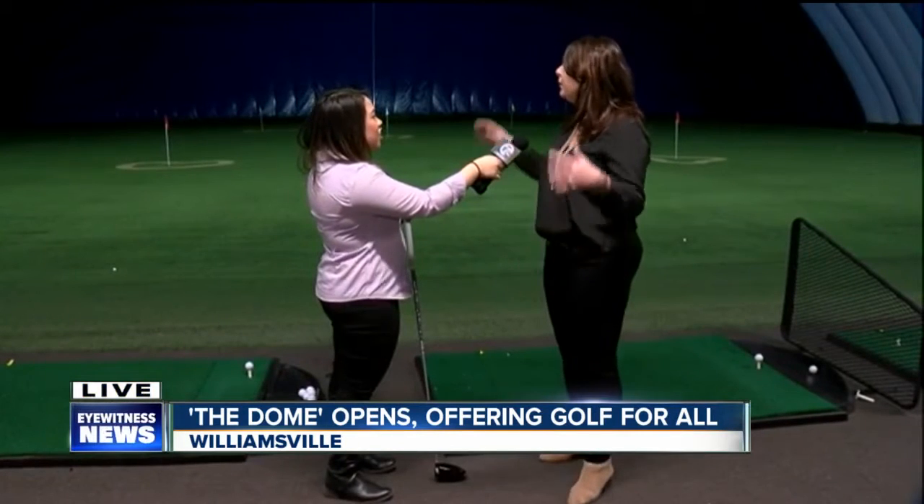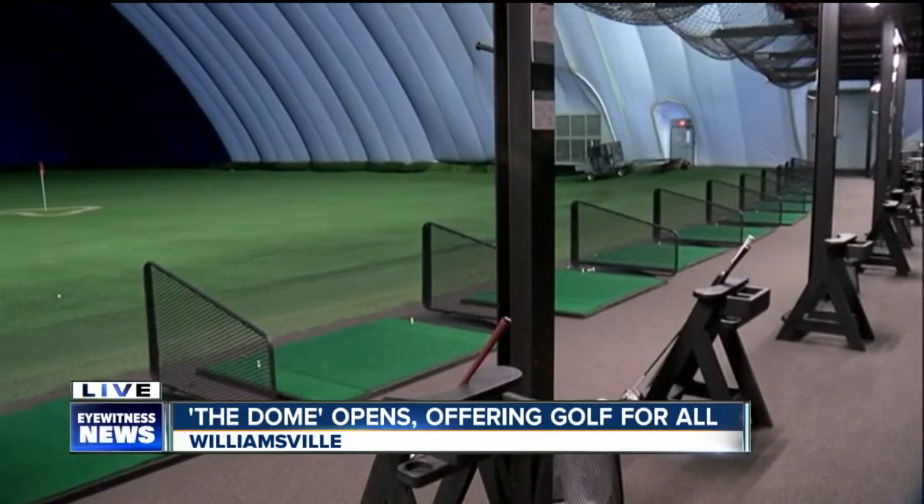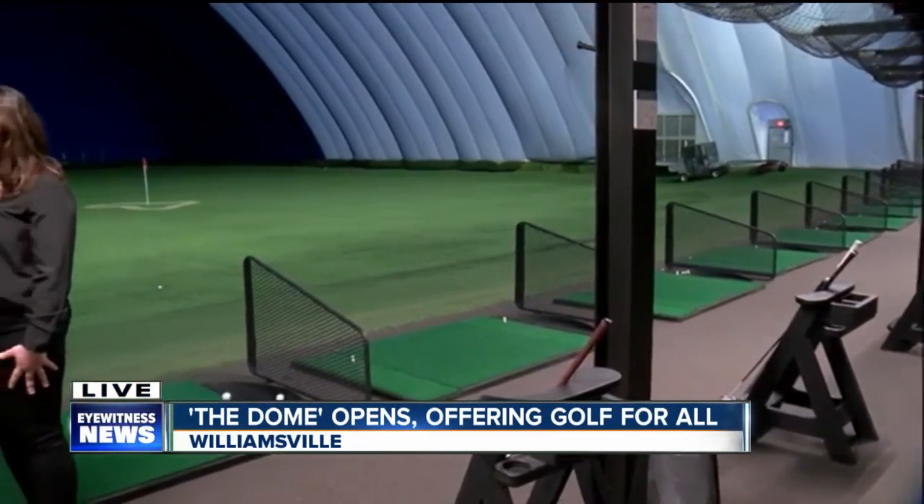Everything is new here, including the shell itself. We've installed new turf, we have new hitting stations, relaxing furniture. So if you're coming here not even to hit balls, you can just come and watch on the relaxing furniture. New golf balls by Encore Golf, which is a locally owned Buffalo company, which is amazing — we like to support them.